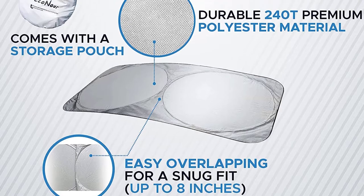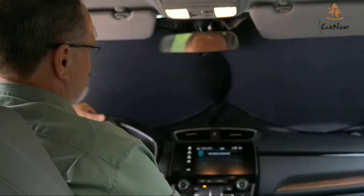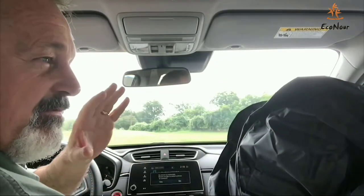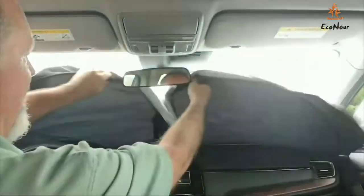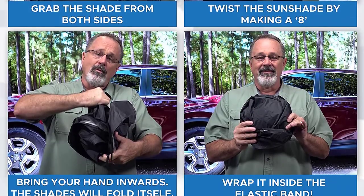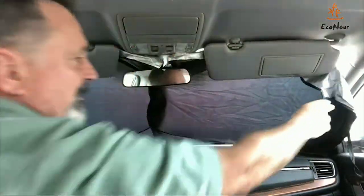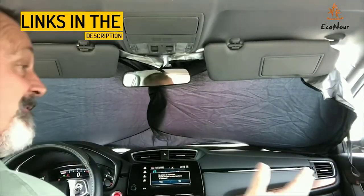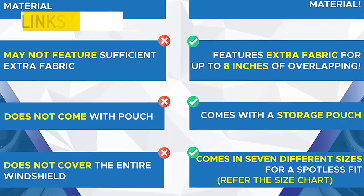Wide range of sizes. Econar Car Sunshade comes in 7 different size variants that fit most family-size 4-wheelers. Please refer to the size chart for the best fit. The automotive window sunshades measure 64 inches in length and 34 inches in width, adjustable to fit windshields not exceeding 64 x 34 inches. Easy to use and fold — you can pop up the sunshades, install them, fold them back, and store them inside the storage pouch with ease.